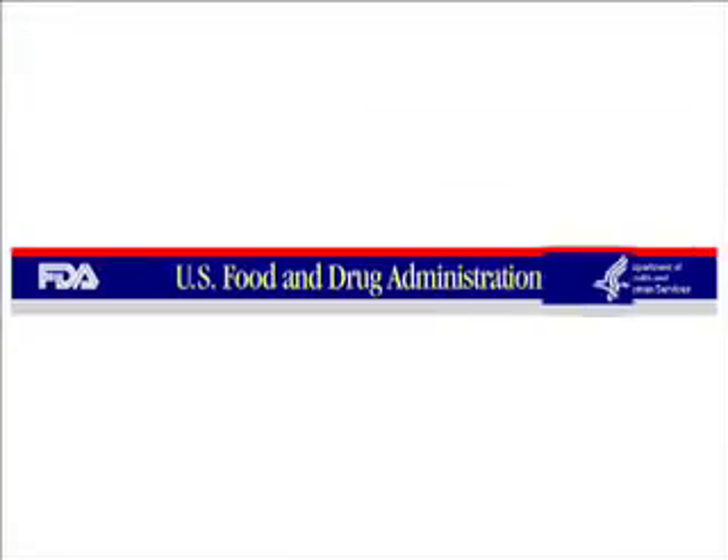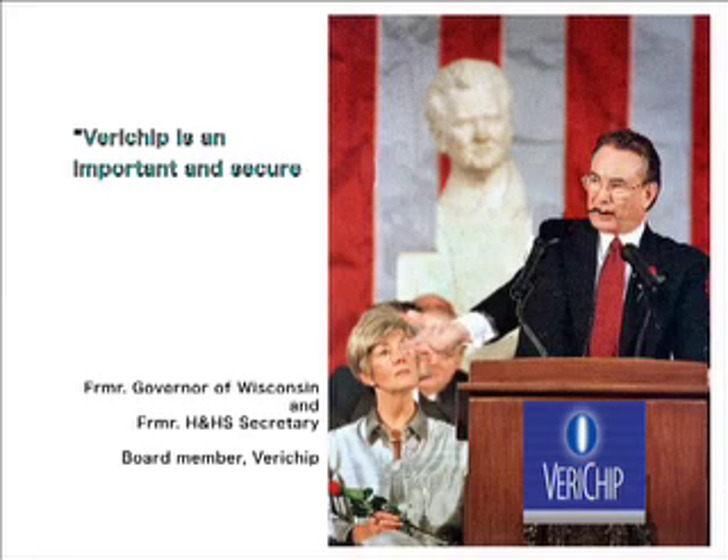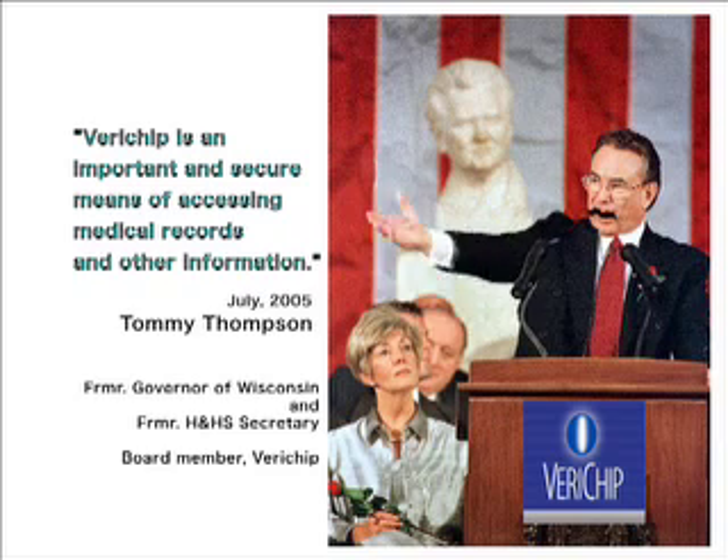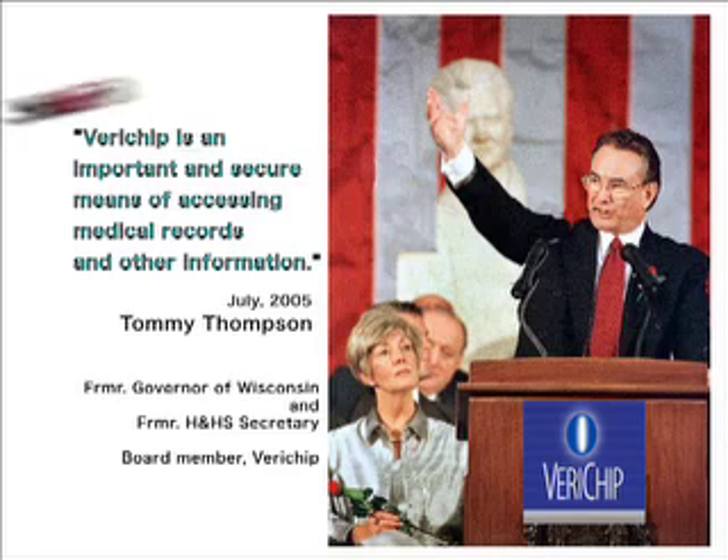In October 2004, the FDA approved implantable RFID tags for injection into humans within the United States. In July 2005, Tommy Thompson, a former U.S. government official and now board member of a leading RFID company, announced his intentions to be tagged.